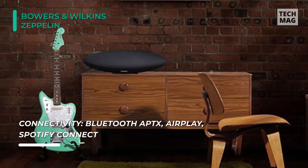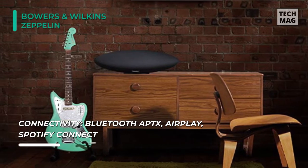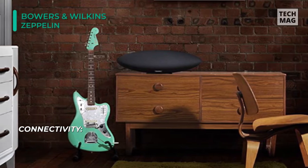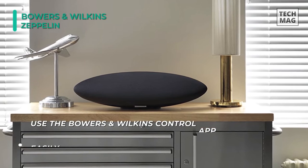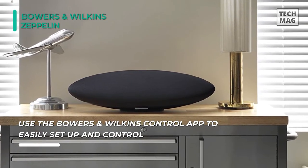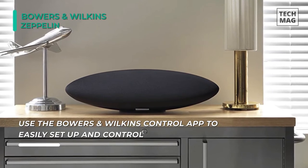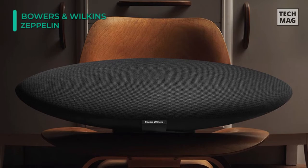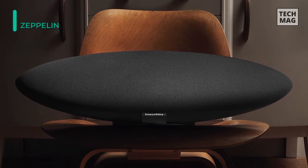You can use the Bowers and Wilkins control app to set up and control your Zeppelin quickly. With iOS, Mac, and PC you can control Zeppelin's volume and playback functions remotely. There's a touch-sensitive control panel at the bottom which allows you to select the playback source between Bluetooth and a 3.5mm aux port. Volume, navigation, and play/pause buttons are on the top.